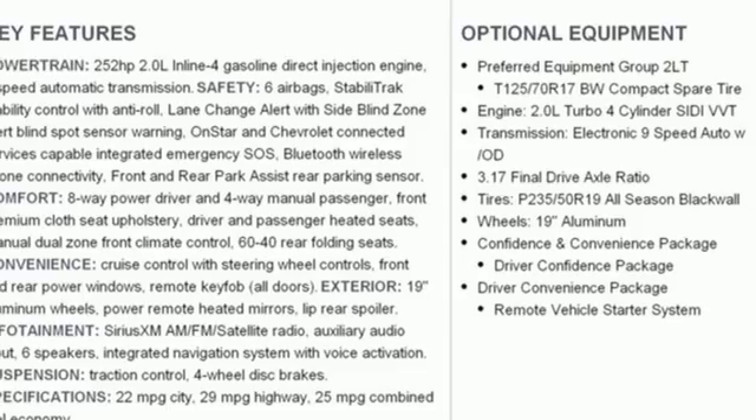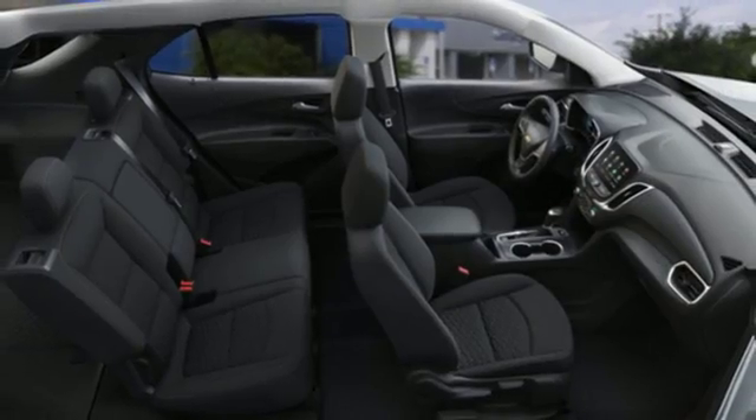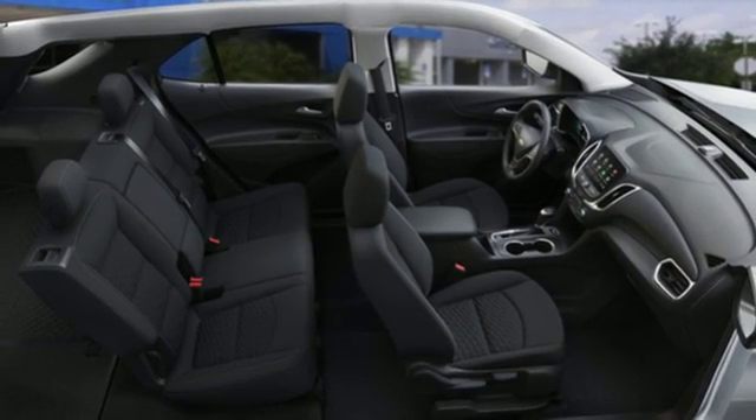Automatic transmission, active grille shutters, gas pressurized shocks, and intercooled turbo inline four-cylinder engine.